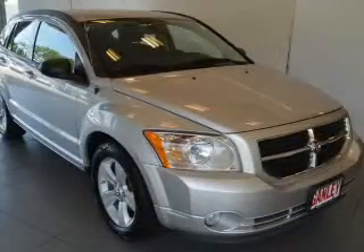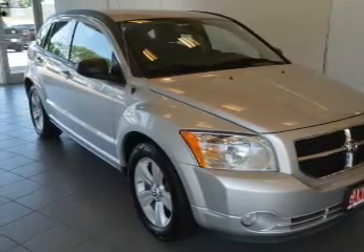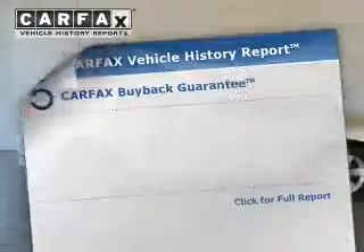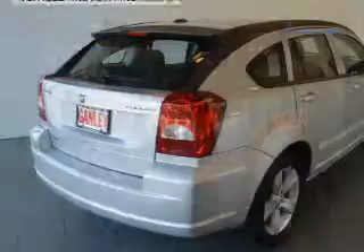The powertrain includes front-wheel drive with a reliable engine connected to a smooth-shifting automatic transmission. You will appreciate the safety feature of anti-lock brakes. Know the history on this ride and greatly reduce your buying risk with the included Carfax Vehicle History Report.